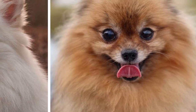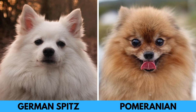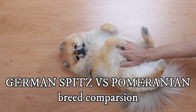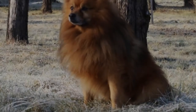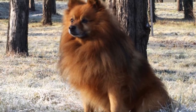The German Spitz and Pomeranian are two different dogs that can oftentimes be confused for one another. Even though it is true that they have similar temperament, personality, grooming needs, and exercise needs, upon close inspection you can find some very important differences between these two dog breeds. In this video, I will show you all the differences between the Pomeranian and German Spitz.